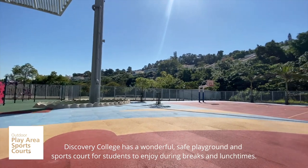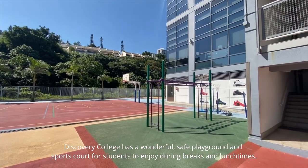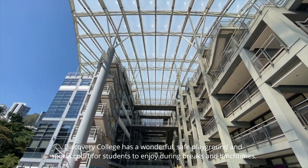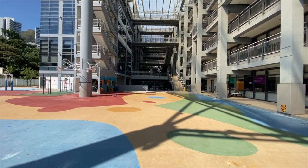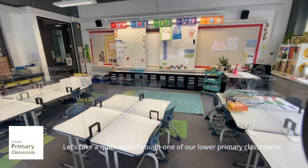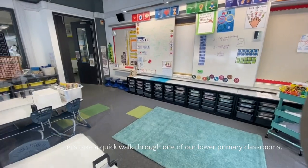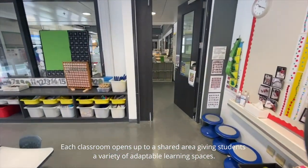Discovery College has a wonderful safe playground and sports court for students to enjoy during breaks and lunchtimes. Let's take a quick walk through one of our lower primary classrooms — each classroom opens up to a shared area, giving students a variety of adaptable learning spaces.